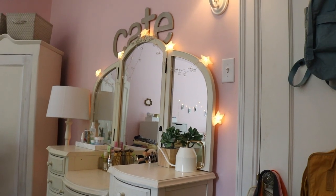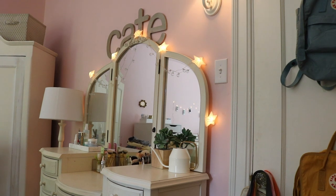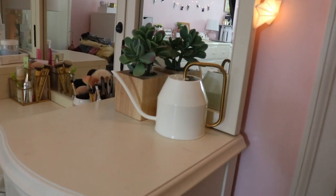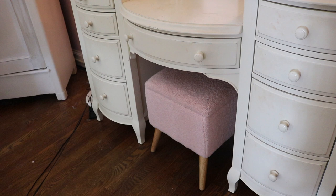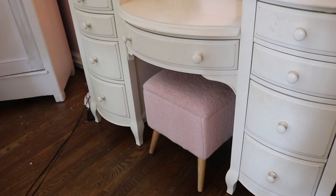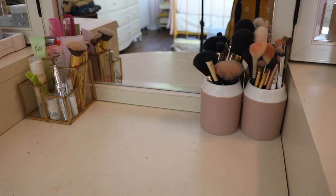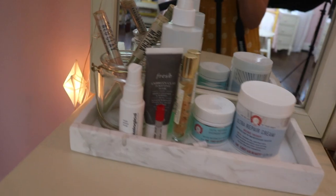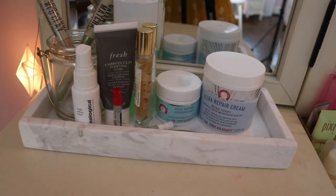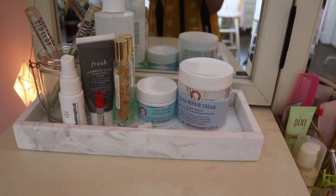Here we have my vanity — as you can see, my name is spelled out above it. It has star lights and some lights with round bulbs. On this side I have a plant, water, and a fake plant from Target. I have a stool from HomeGoods with added storage inside. The middle section holds my makeup: two cups of brushes, little holders I love, and a gold organizer for everyday makeup. Over here I have a marble tray with different skincare stuff, including a pencil cup holder with a clay mask and a matcha mask.